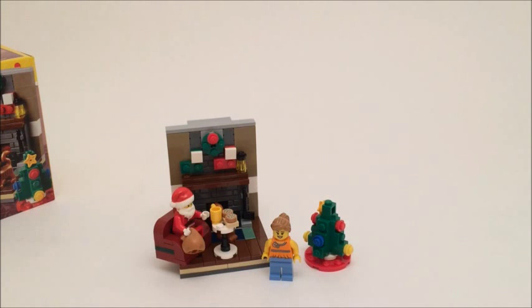Once again, that is my review on the LEGO Santa's Visit. I really enjoyed building this set — so much fun, just such a cute little set and definitely worth the $10. Thank you guys so much for watching. Don't forget to like, comment, and subscribe. I'll see you guys next time on Beatrice Bricks. Bye!